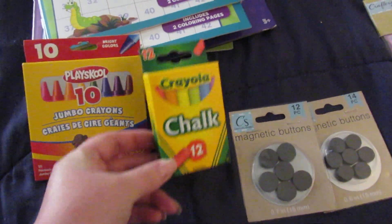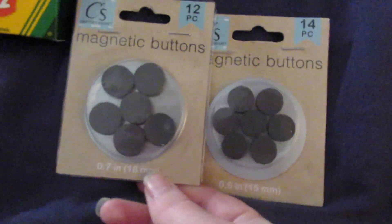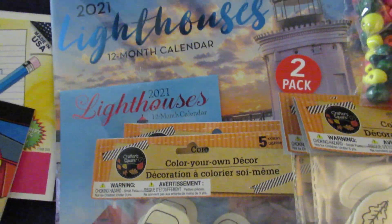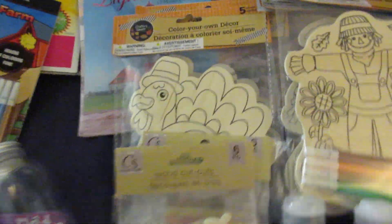I picked up this 12 pack of colored chalk. And then I picked up these two different sizes of magnetic buttons — this one has 12 and this smaller one has 14. I picked up this lighthouse calendar for my dad for Christmas. I always get him a calendar for Christmas, usually lighthouses.